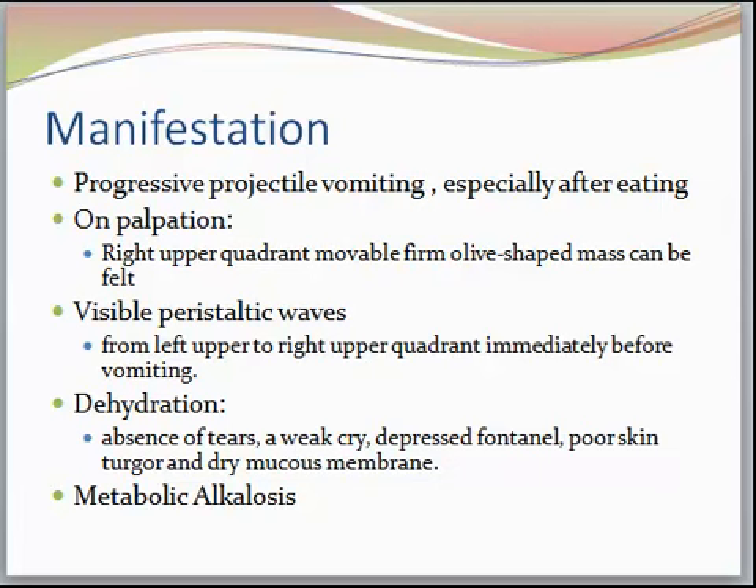Here are the signs and symptoms of a child with pyloric stenosis. They'll have progressive projectile vomiting — it is forceful projectile vomiting to the point where you have to ask the parent how far it went. It didn't just seep out of the mouth; it projected out. This happens especially after eating. Sometimes on palpation in the right upper quadrant, you can feel a firm olive-shaped mass, usually just before they eat. Sometimes you can't feel it at all, and that's okay.